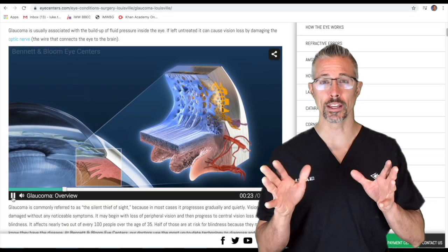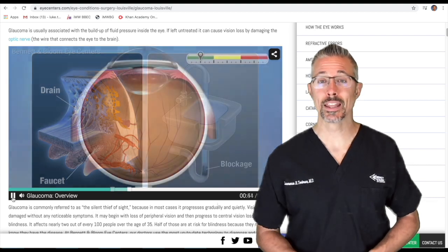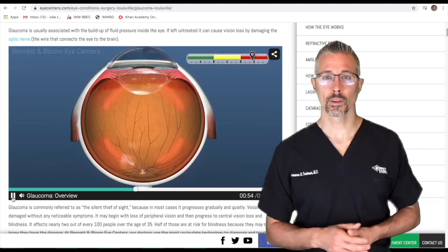If a storm of debris clogs the outflow drain for internal eye fluid, the pressure can spike. In a healthy eye, the amount of debris a typical surgery or laser surgery creates causes maybe a brief pressure spike but isn't too challenging to clear quickly.